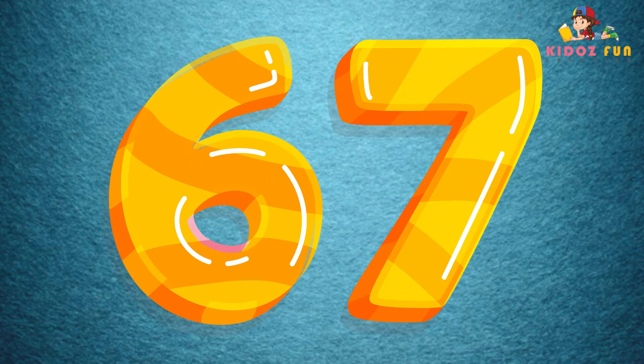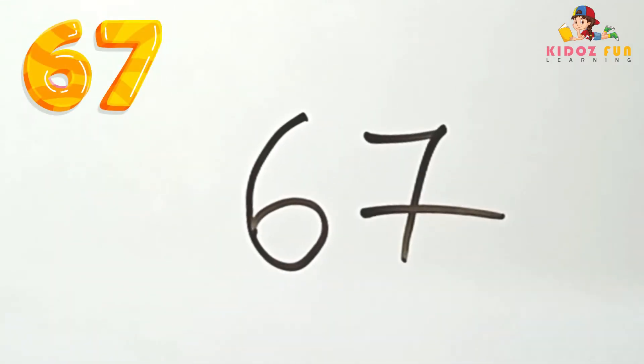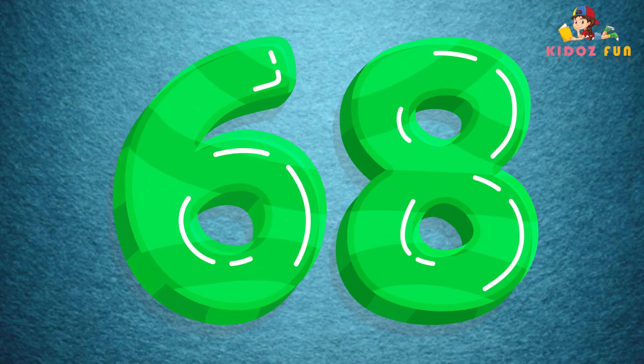67, let's write number 67. 68, let's write number 68.